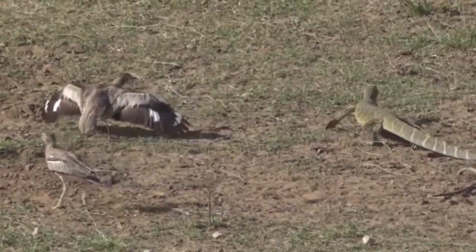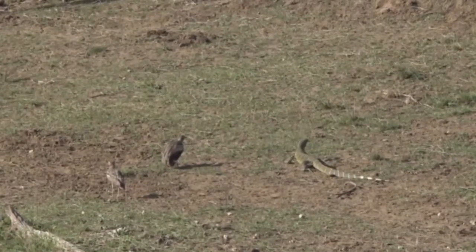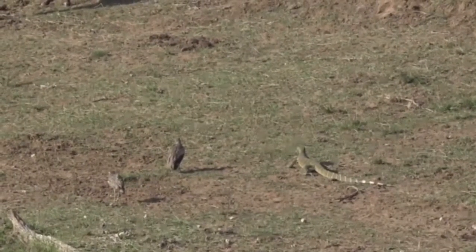This is absolutely awesome. I've never seen birds do this to the extent that these thick-knees are doing it now. They've got so, so close to it, and we're even picking it at stages there — I'm not sure if they actually made contact, but it seemed like they could have.